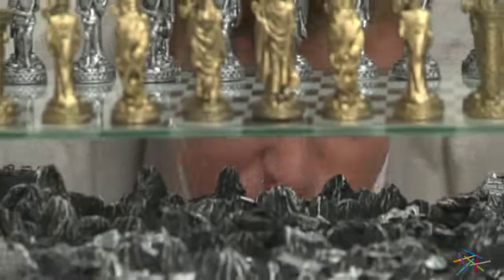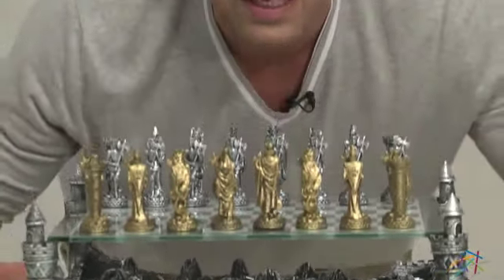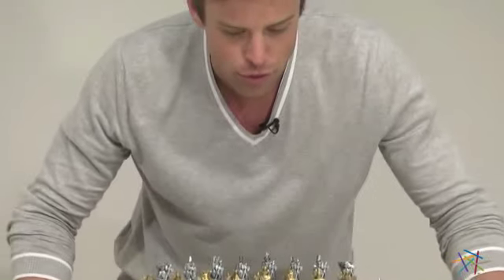Hi, I'm Nick with Hayneedle, and if you're looking for an intense chess battlefield, then let me introduce you to the 3D Knight Pewter Chess Set.